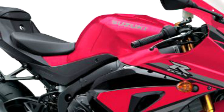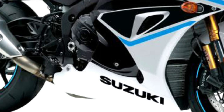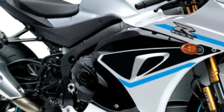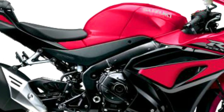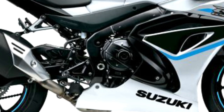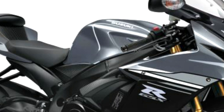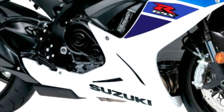The 2025 GSX-R1000R offers a sleek and aggressive design that not only looks attractive but also optimizes aerodynamics. With sharper lines and a refined fairing, this motorcycle reduces drag while increasing stability at high speeds. The LED lighting system adds a modern touch and increases visibility, ensuring the rider can be seen in various conditions.